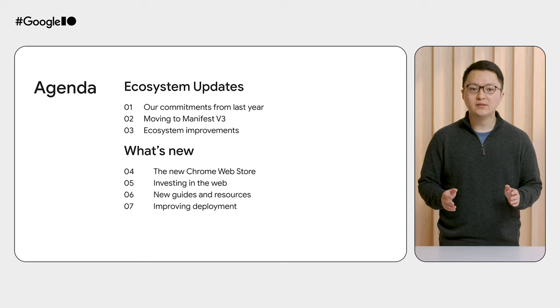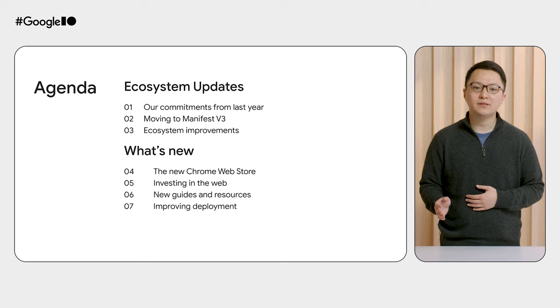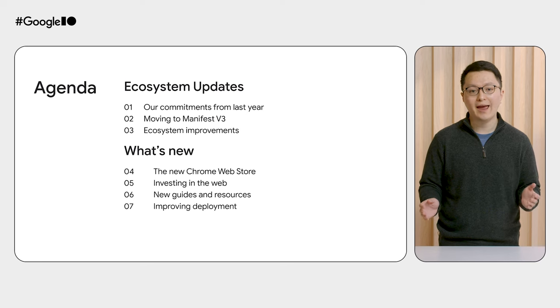We'll start by reporting on some of the promises we made last year. Then we'll give a few updates on the recent changes we've made to make the platform and the web store more trustworthy and secure. We'll delve into new and recent investments we've made in web technologies. And finally, we'll talk about cool new features we launched that make extension deployment through the web store easier and faster.